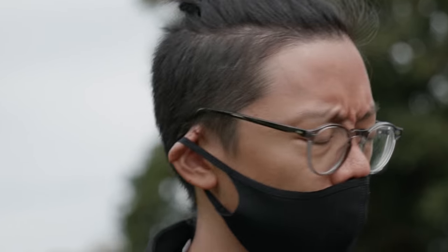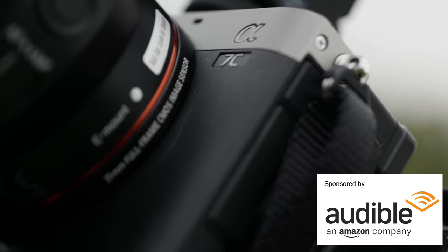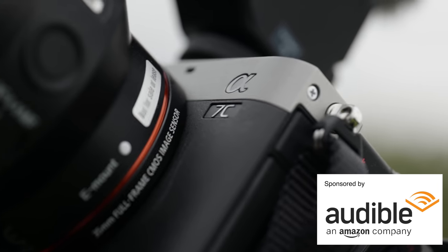The a7C is fitted with a brand new compact shutter to make it fit into that a6600 style body. But what else is inside? Before we get to that bit and before I lose my voice, a little message from the sponsor of this video. This video is sponsored by Audible, the leading provider of spoken word entertainment and audiobooks.